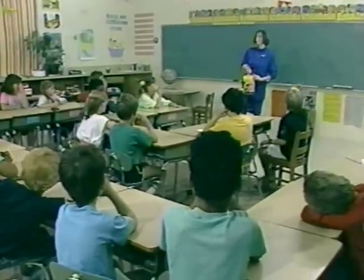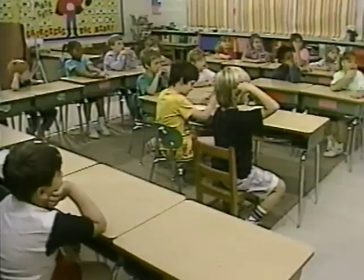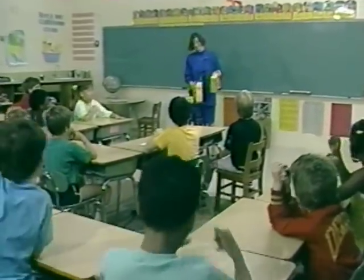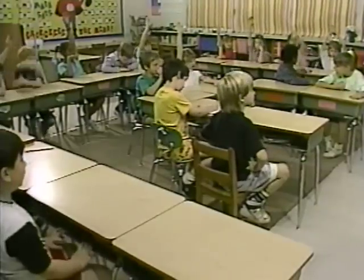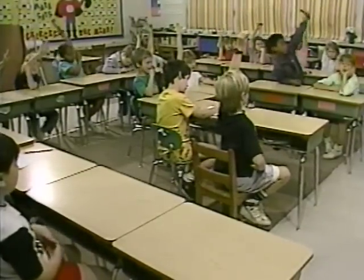Do I have enough in this package for everybody to have one? Yes. I happen to have two boxes. How many crackers do I have in two boxes? Students respond: 36 and 33.